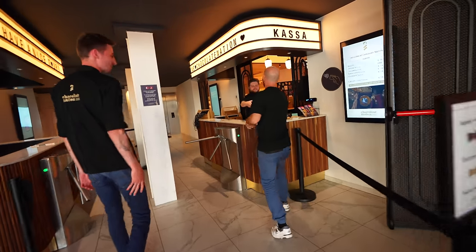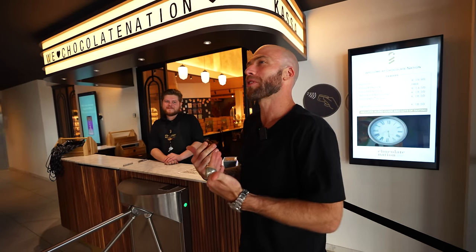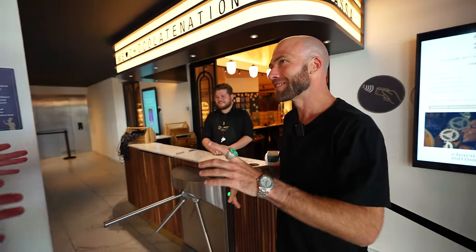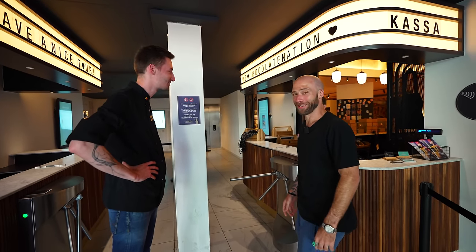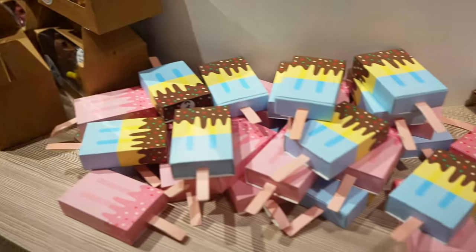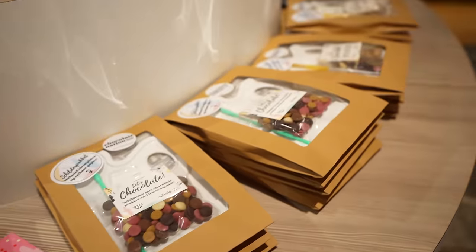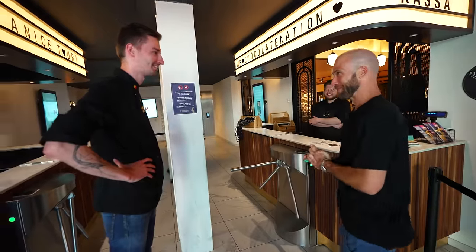How do you say good morning in Dutch? It's kind of 'good morning' - pretty close. And how do you say 'I'm ready to eat chocolate'? I'm getting it! I speak three languages, so I'm trying to speak more.